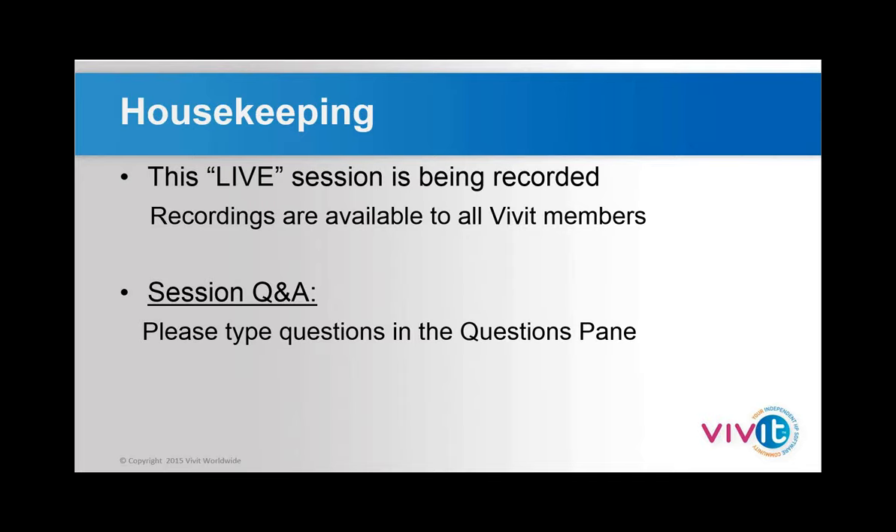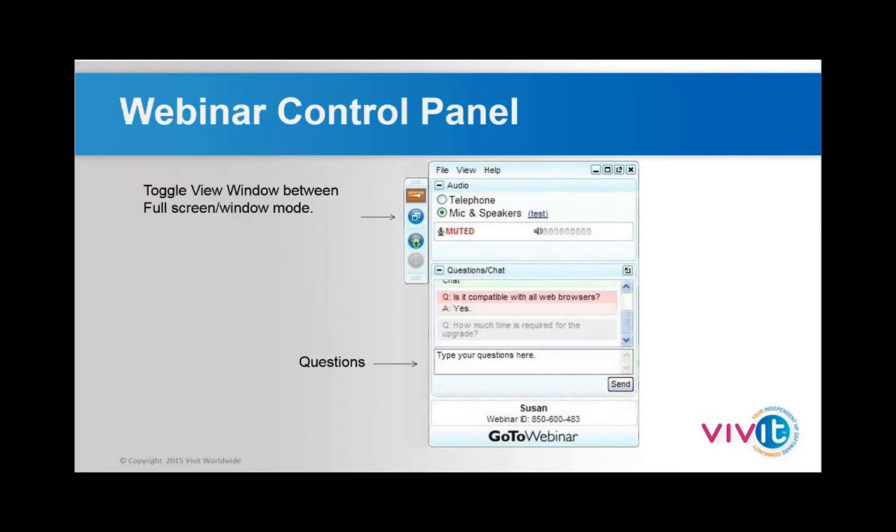Please ask questions as you go along. Use the questions pane in the webinar control panel — there will be a pull-out area called questions and chat. At the end of the presentation we will do a Q&A session and go through some of the questions that have been posted.